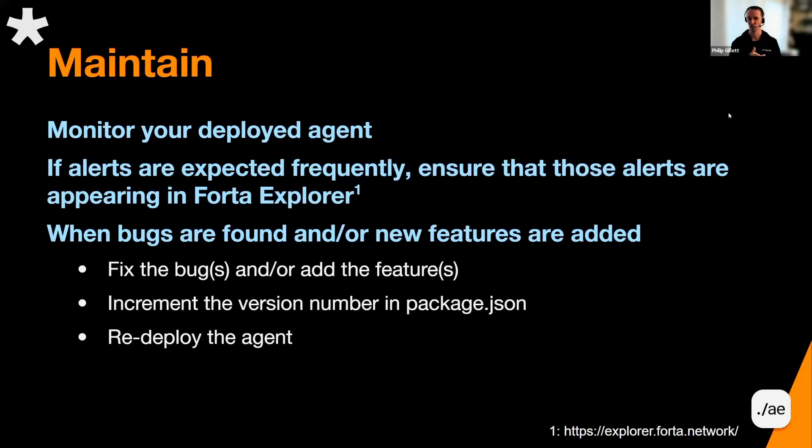Maintenance. I think a lot of us want to fire and forget, right? We want to send our agent out and just assume it all went according to plan. Well, we're humans, and it doesn't always go according to plan.